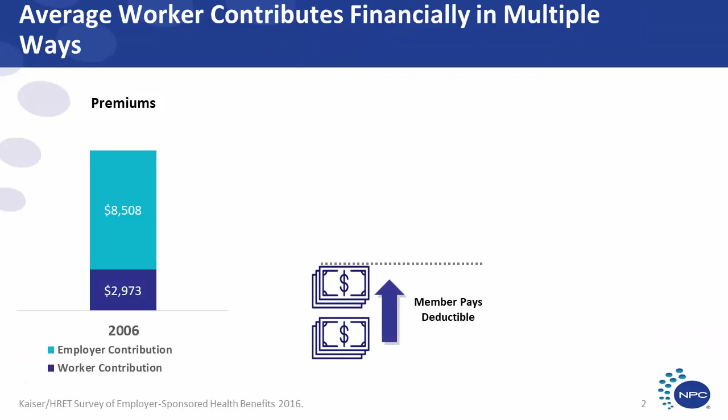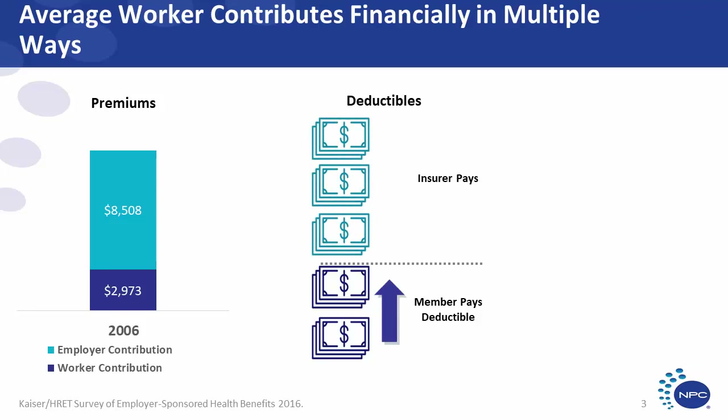First, we pay through premiums. Second, we pay through deductibles, where members must typically meet a certain threshold before insurance starts paying for care. Third, patients pay through cost sharing, where we pay co-pays or co-insurance for each doctor visit or medication we receive. While much focus has been on the increase in health care costs and premiums and the growing use of high deductible health plans, cost sharing is still an important factor.